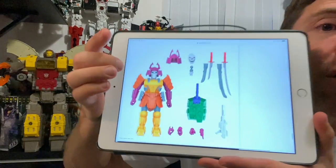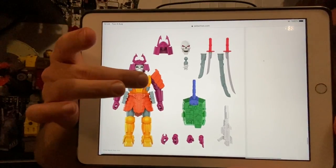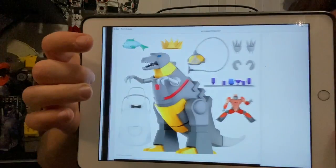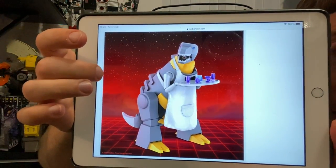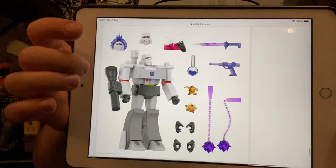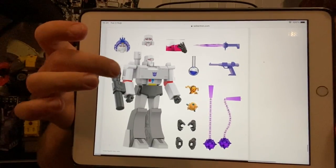Moving on to Super 7 figures. These are going to split the fandom completely in half because they don't actually transform. But they look so, so good. They're a bit like the RED figures, just a different company doing them — robot-enhanced design. With these, they come with an absolute abundance of accessories. Look how good that makes Bludgeon look — he looks absolutely stunning. These really are a fantastic homage to Generation 1. There is Grimlock. That Megatron is brilliant. To me, they're homages to the Action Masters, because of course those were non-transforming.